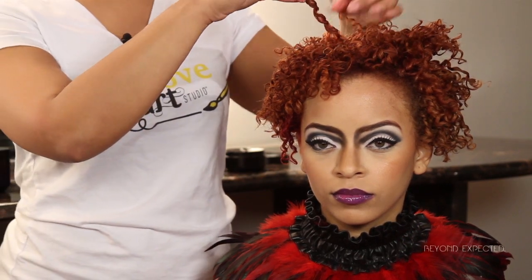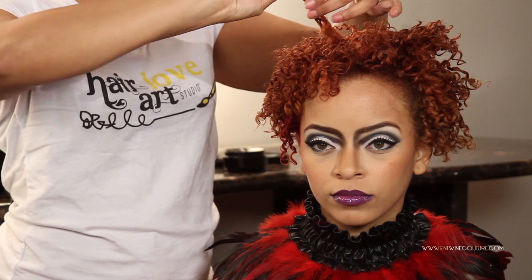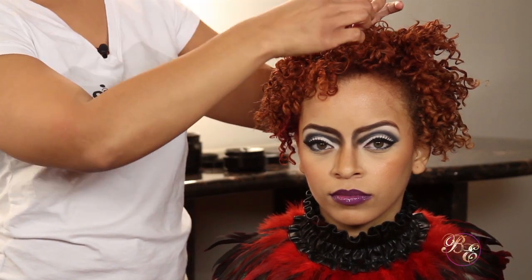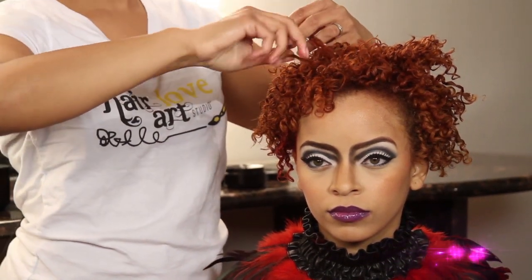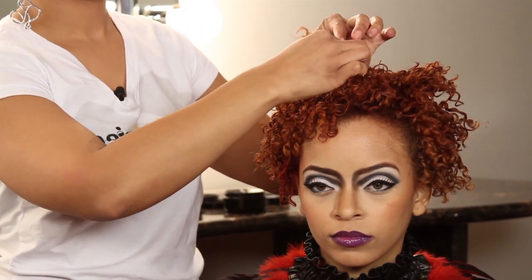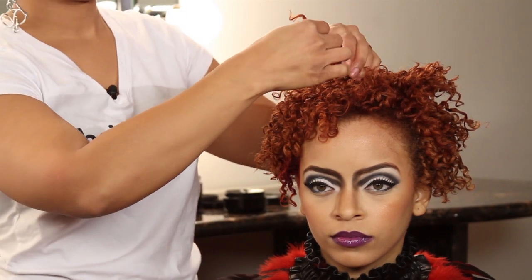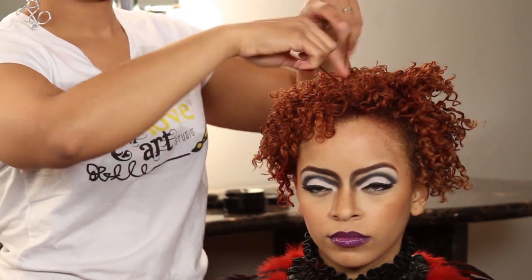We took each individual coil, slightly unraveled it before taking it down, and separated it piece by piece while still coiling it around our fingers, to keep that very defined and very smooth individual curl.